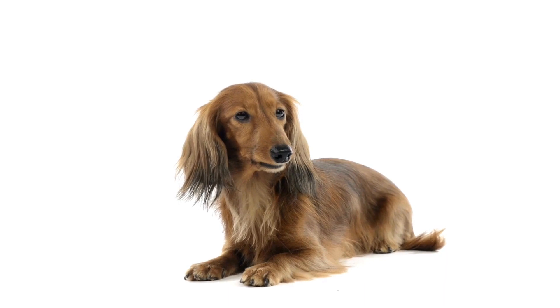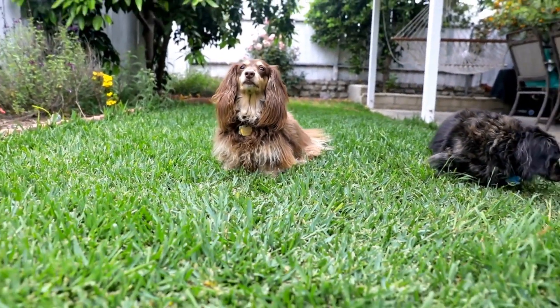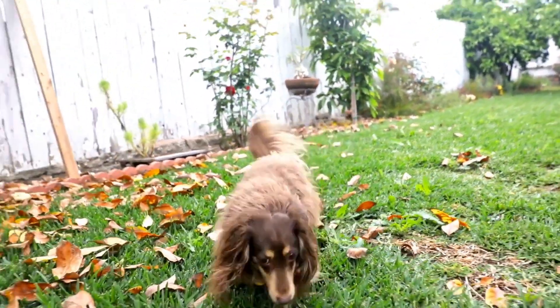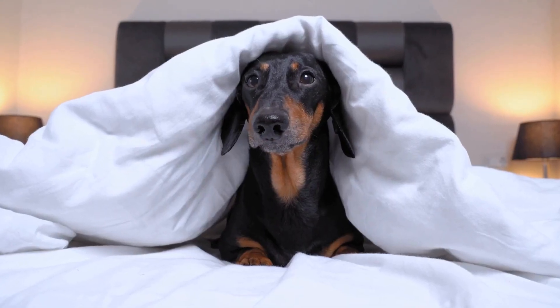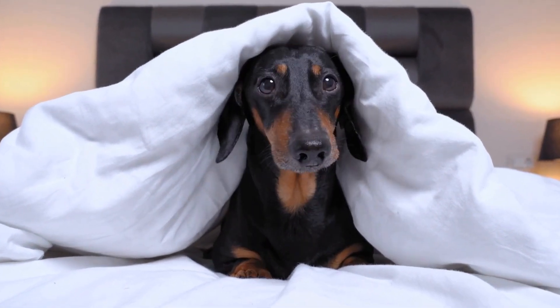5. Reinforce Positive Behavior. Positive reinforcement is a powerful training tool for curbing digging behavior in dachshunds. Whenever you catch your dog behaving appropriately — whether it's ignoring a tempting digging spot or using their designated digging area — reward them with praise, treats,